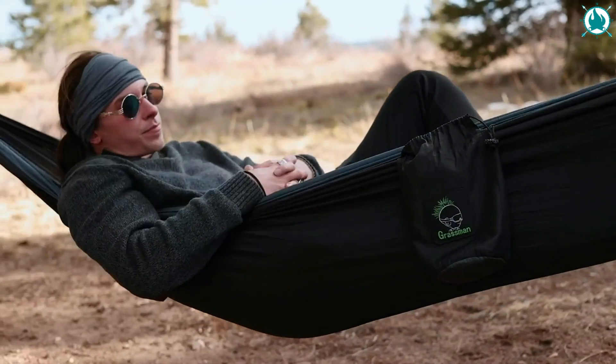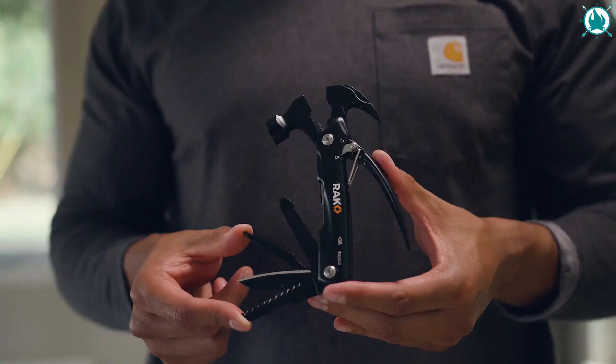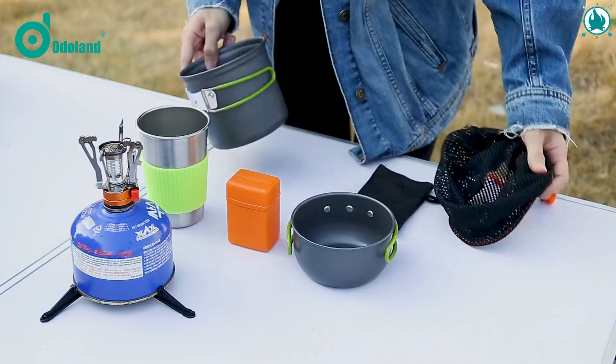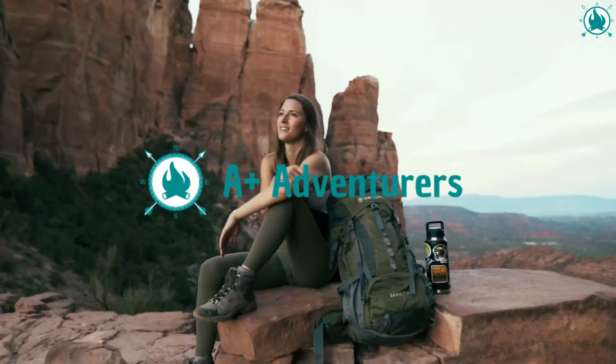Hey adventurers, we're back with a fantastic selection of camping gear for sale. Get ready, because we have selected 10 unique camping gadgets under 40 bucks that will blow your mind. As always, you will find all the links to the products in the description down below. So without further ado, it's time for a new adventure.